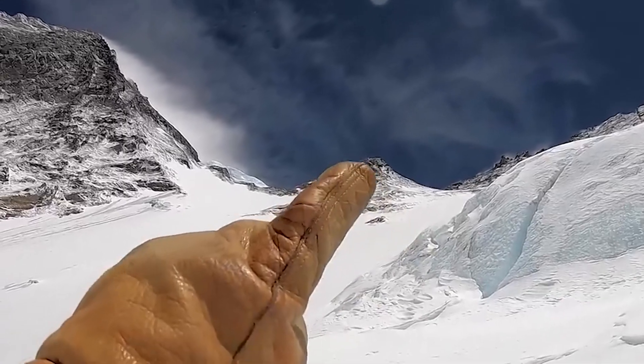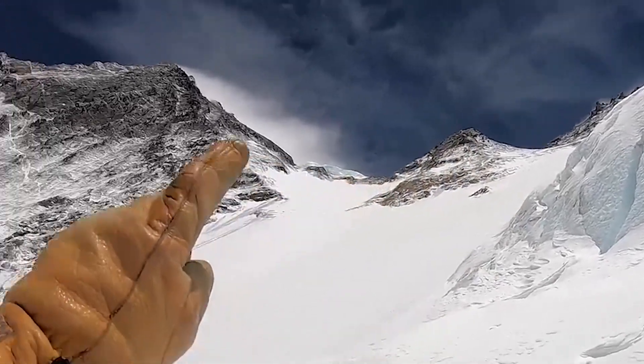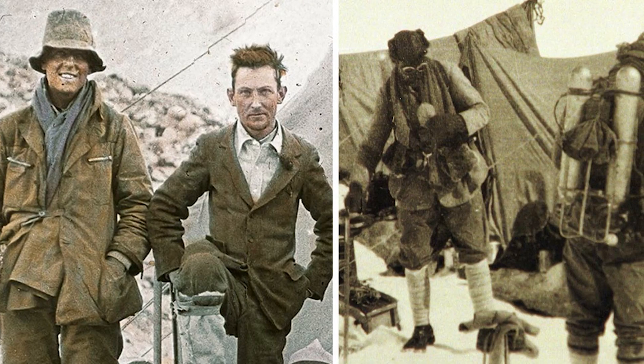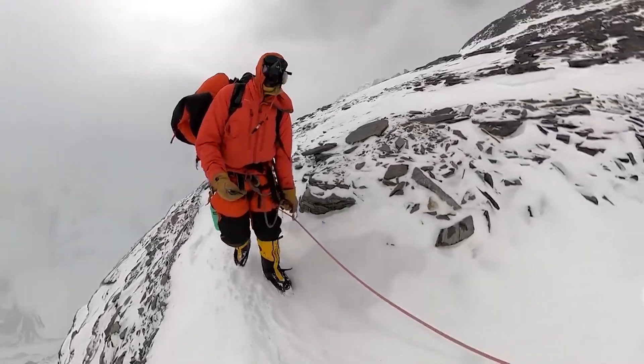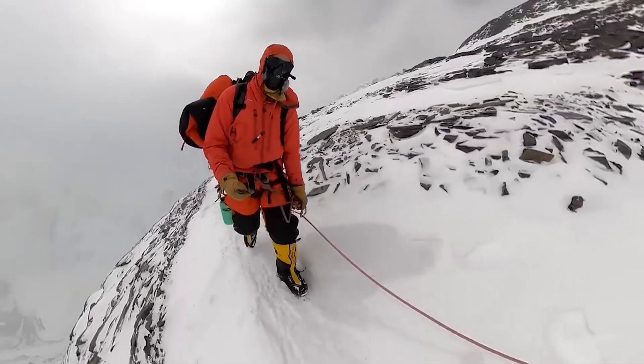Despite extensive searches, the camera's whereabouts remain unknown. Its discovery could provide valuable insights into the final moments of Mallory and Irvine, shedding light on a nearly century-old mystery that continues to captivate climbers, historians, and adventurers alike.